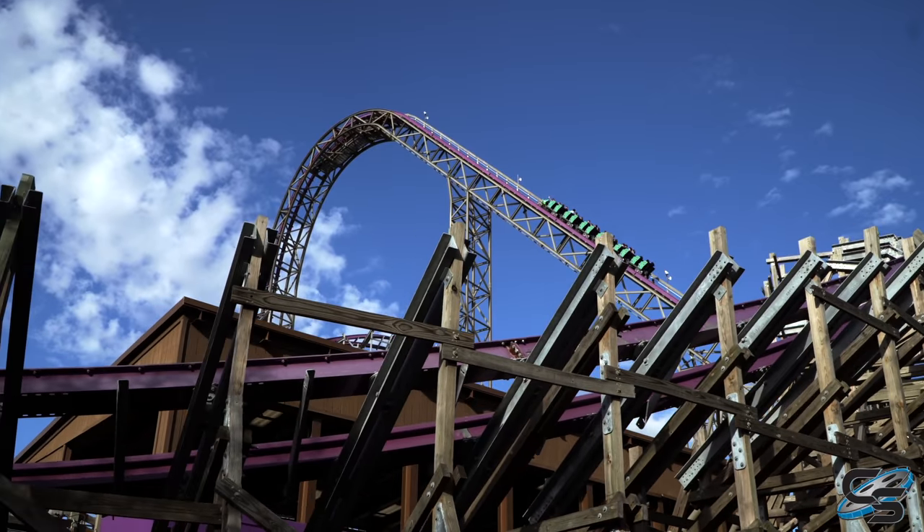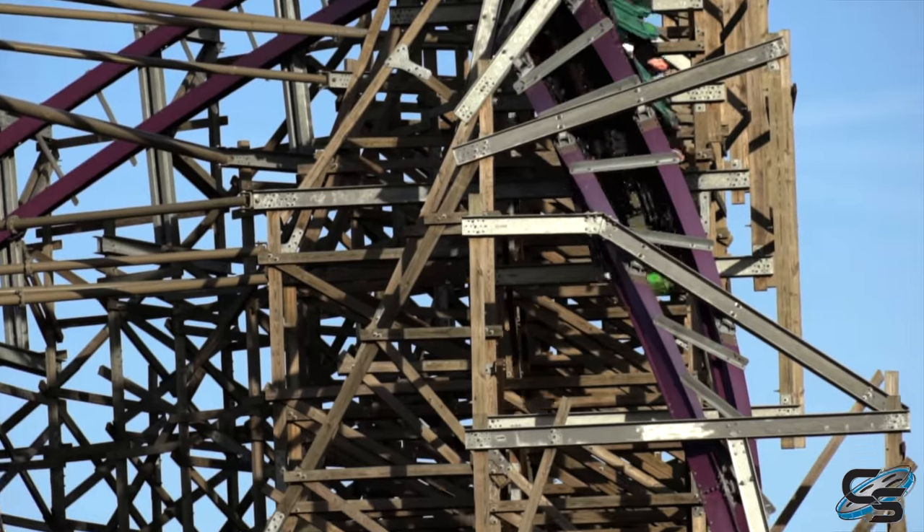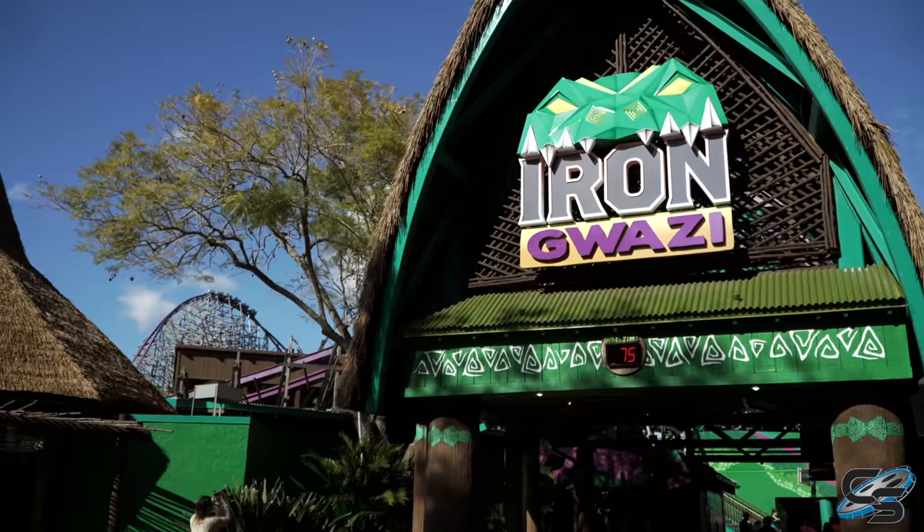I would love to hear from you — if you have ridden Iron Gwazi, what did you think of it? Post all of your thoughts down below and stay tuned for more coaster reviews here at Coaster Studios. See you next time.